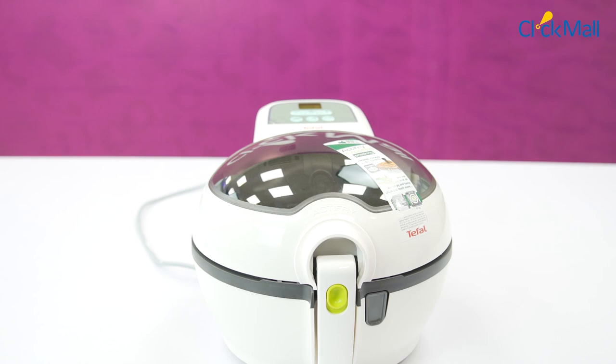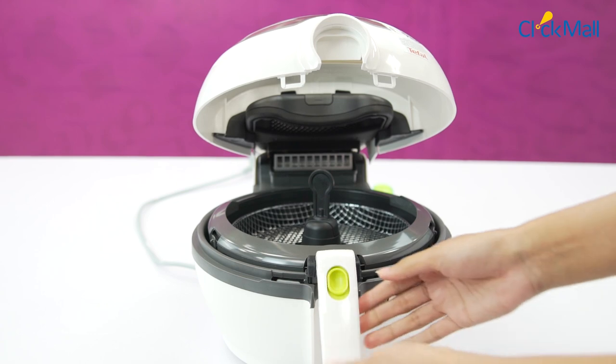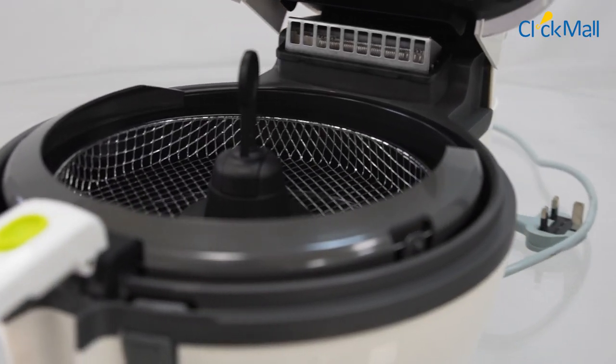At the air fryer's top, you get a large, easy-to-lift transparent lid, which is very easy to open with one button. The spacious 1.2 kg capacity can ensure that you can make food for 5 people.